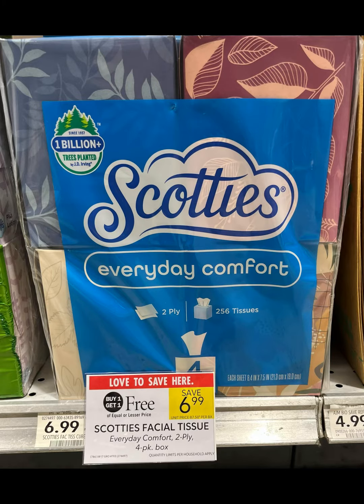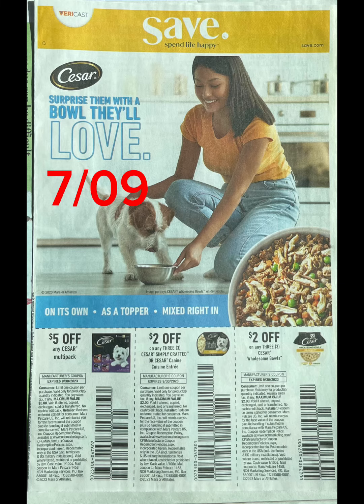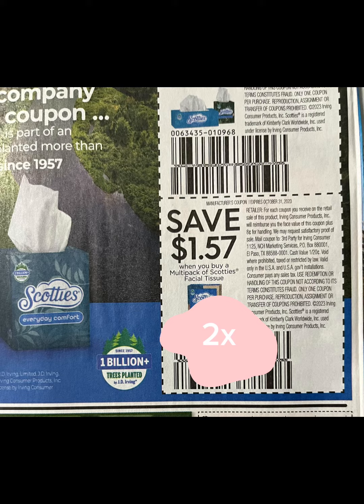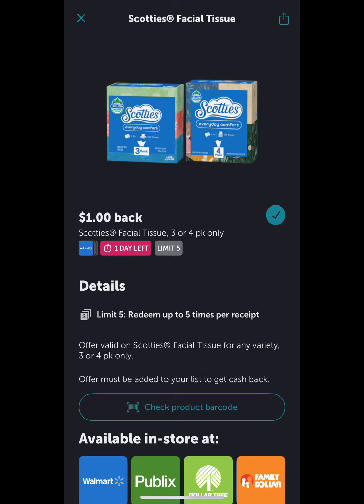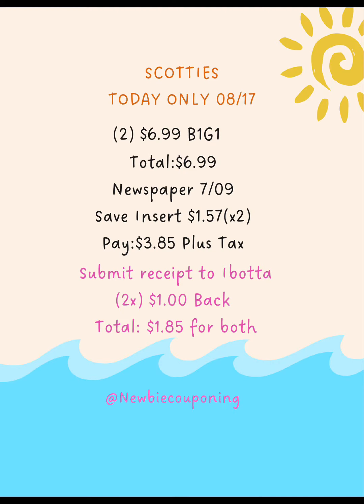Scotty's facial tissues are buy one get one free at $6.99. If you purchased a newspaper back on July 9th, grab your safe insert and clip two of these coupons — you'll end up paying $3.85 plus tax. Submit your receipt to Ibotta and you'll get $1 back twice, making your total for both $1.85.